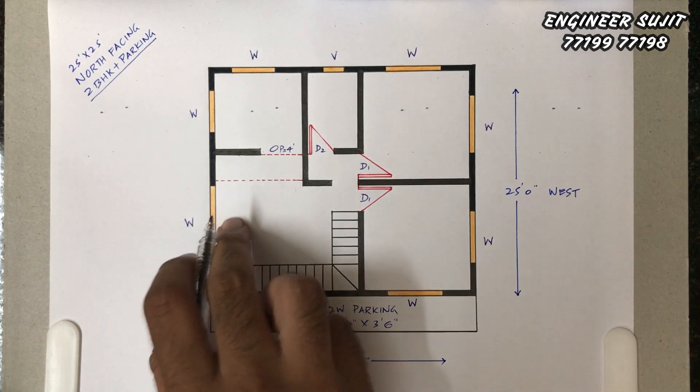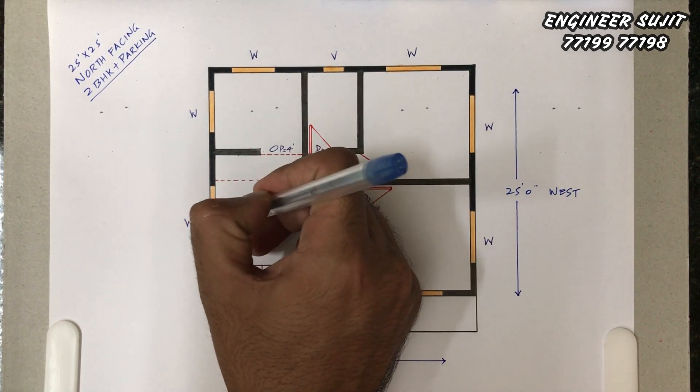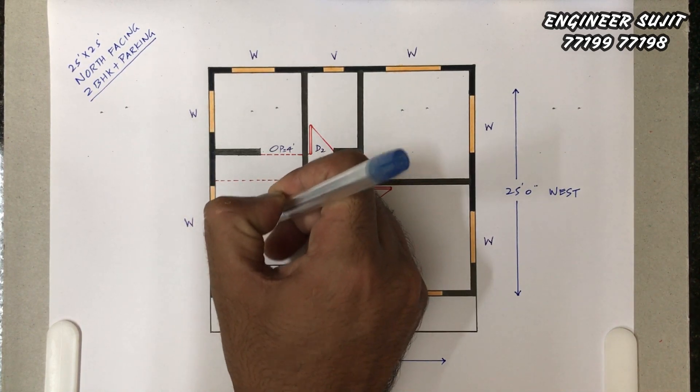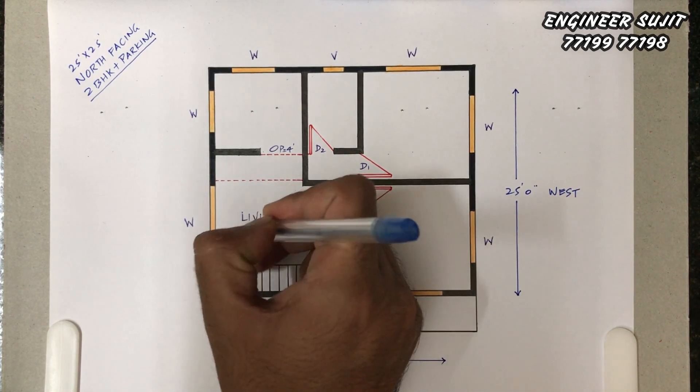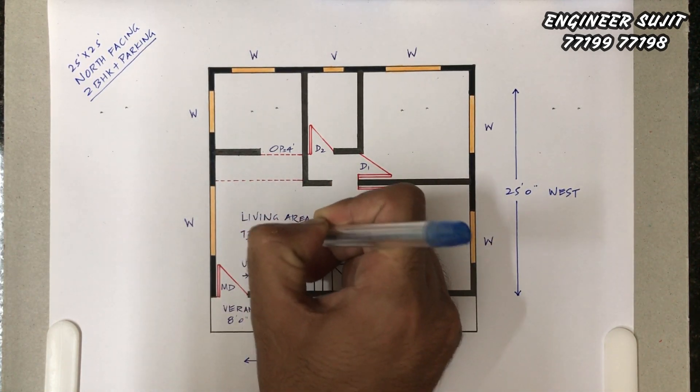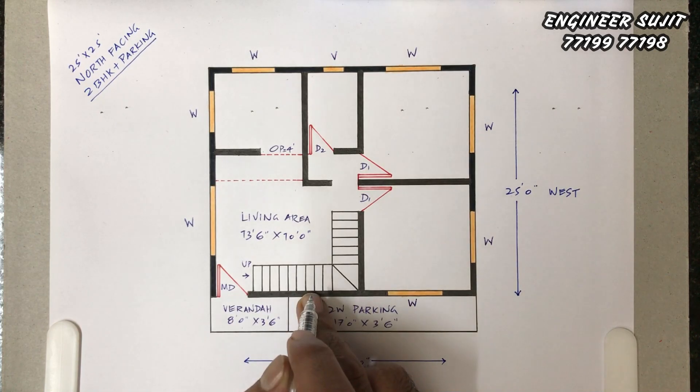This is the main entrance door. This is the whole hall area — living-come-hall. The size is 13 feet by 10 feet. The hall also has a staircase block.